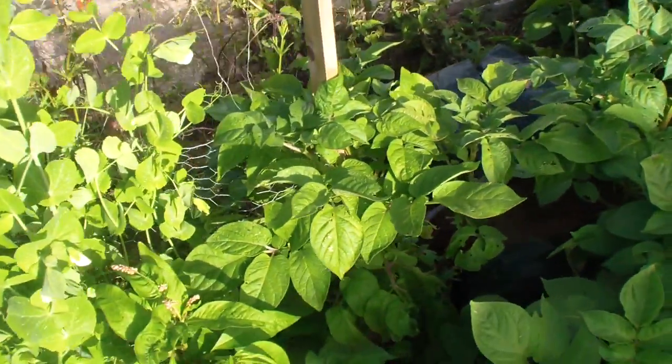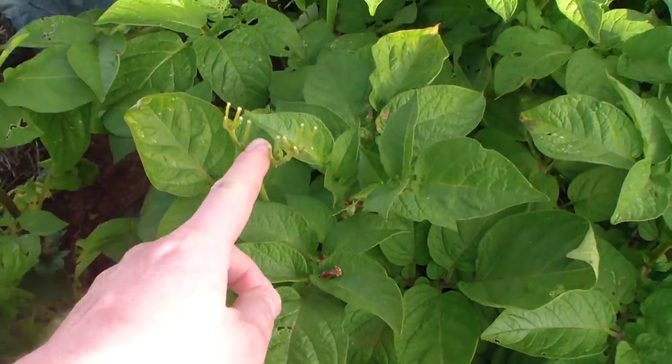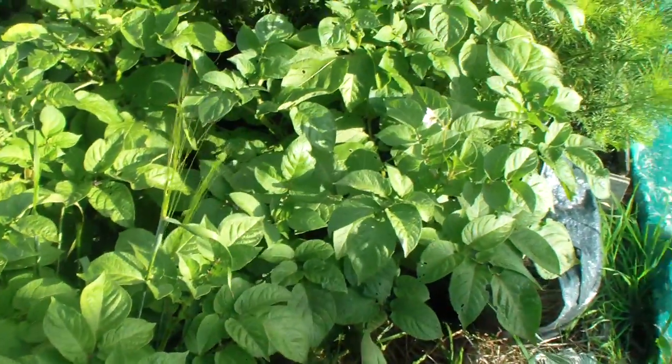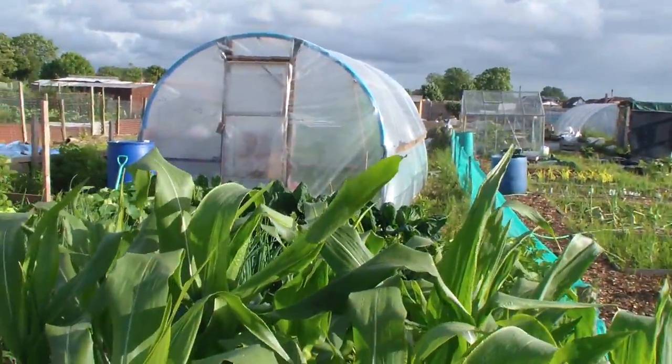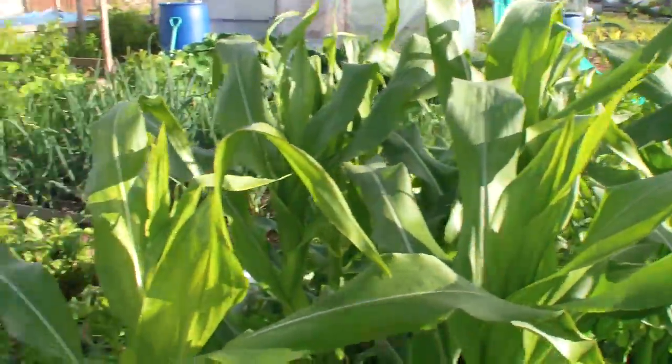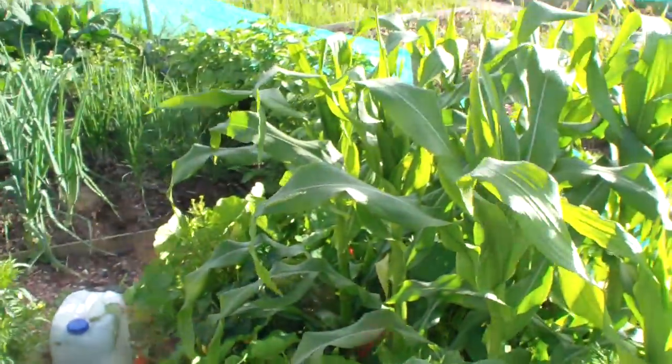Better than nothing I suppose. The potatoes in the banks are doing okay, the flowers have all dropped off. And then the sweet corn is doing really well - they're nearly four foot high now.